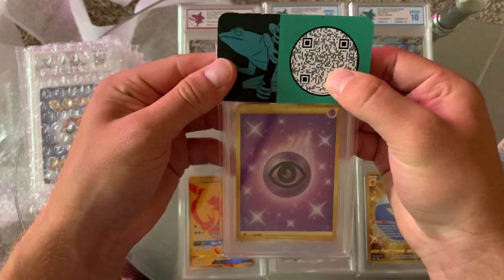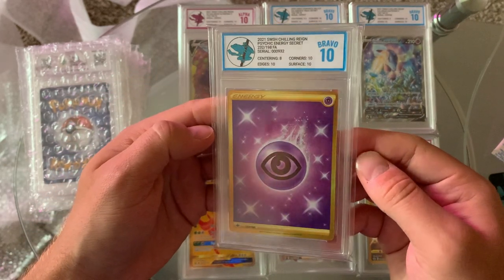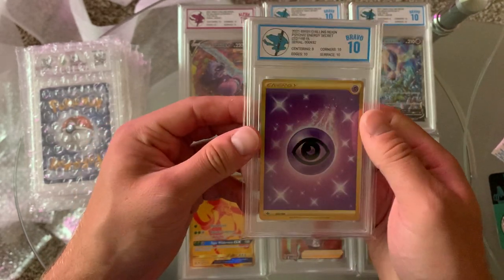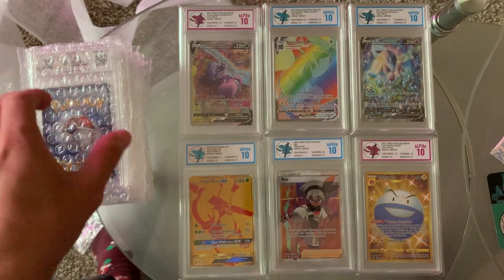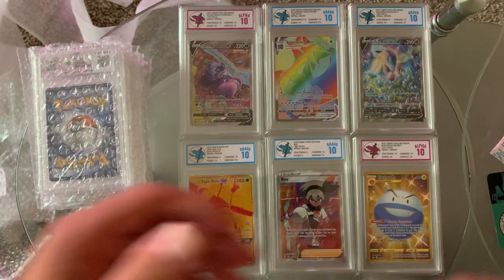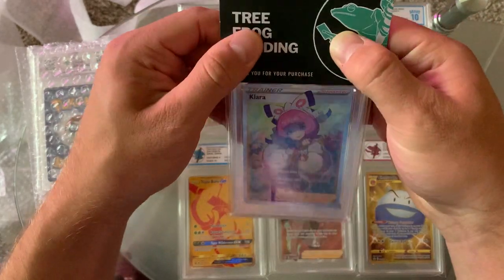Psychic Energy Secret Rare from Chilling Reign — another 10, 8 on centering. The border on the bottom is definitely fatter. But another 10 is another 10. In reality it's not the most interesting card, it just looks cool. I do like the Secret Rare energies though.